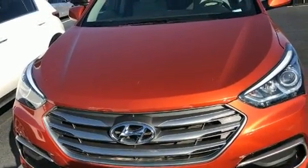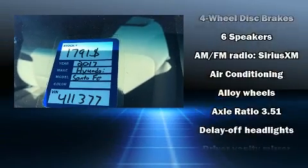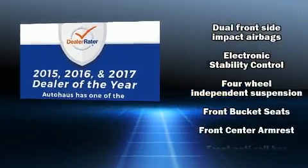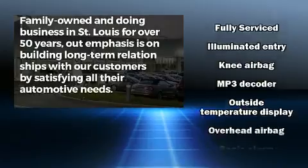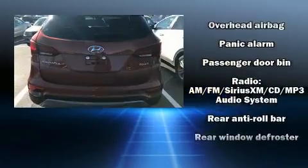Hyundai ensures the safety and security of its passengers with equipment such as dual front impact airbags, head curtain airbags, traction control, brake assist, a panic alarm, and four-wheel disc brakes with ABS. Electronic stability control ensures solid grip atop the road surface, no matter how challenging the driving conditions.